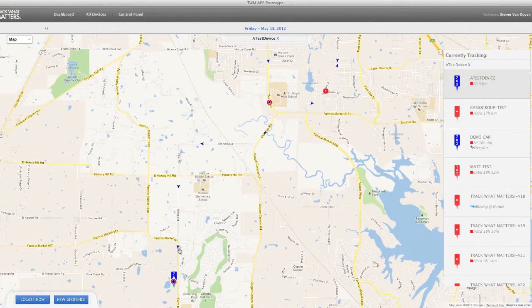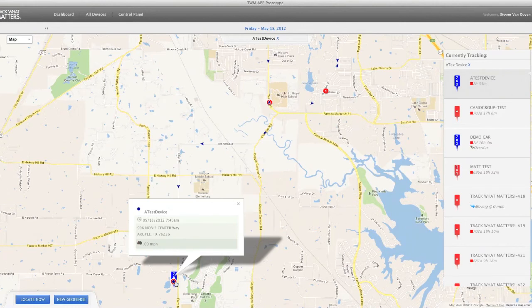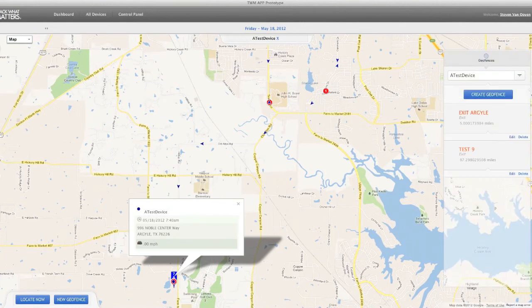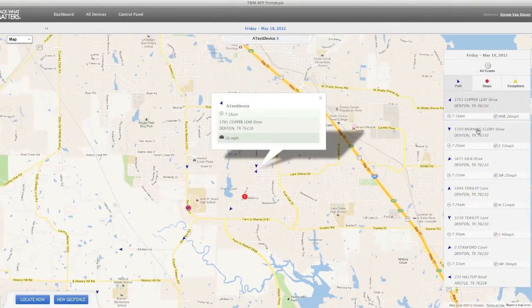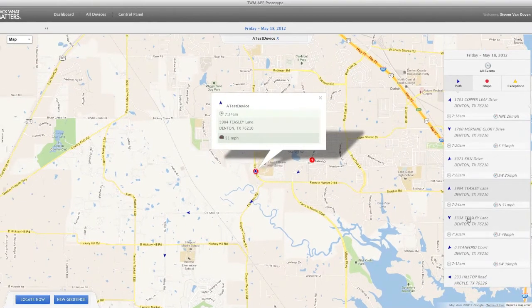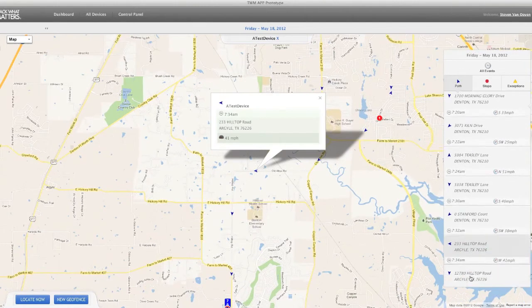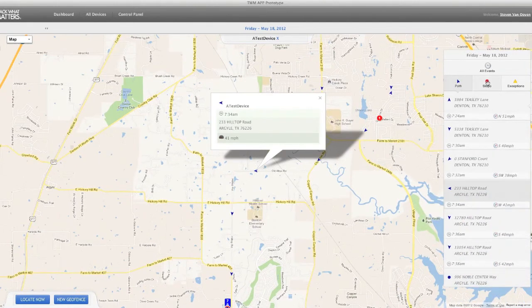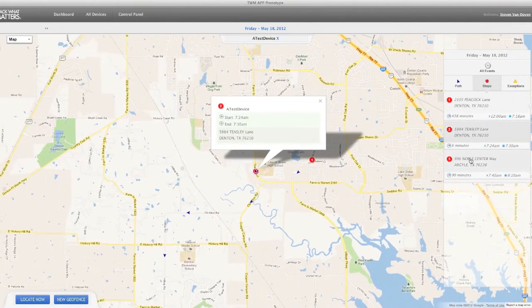What you're seeing on the screen right now is the online application itself. In this case, it's a small fleet. We'll show you where it started the day, where it stopped, and how long it stopped at those different locations. Now we use Google Maps because everybody knows it and it's incredibly simple to get started. You can see chronologically here we're going through the path that this vehicle took to get to the office today, and where it stopped and how long.